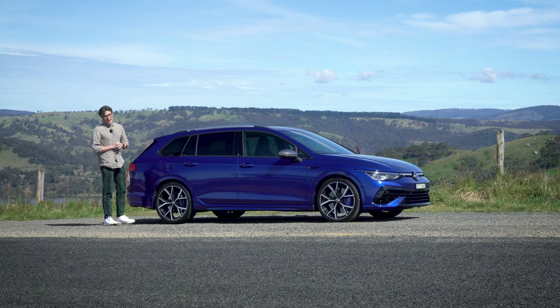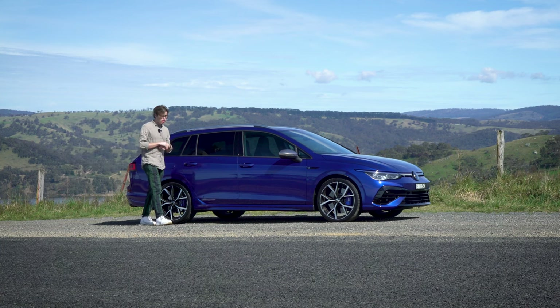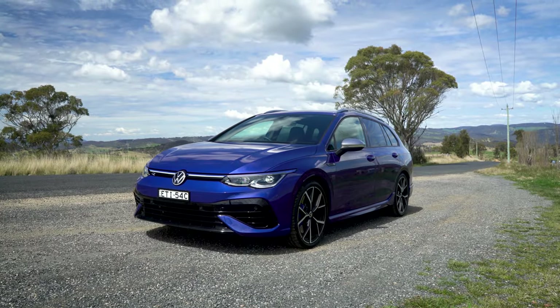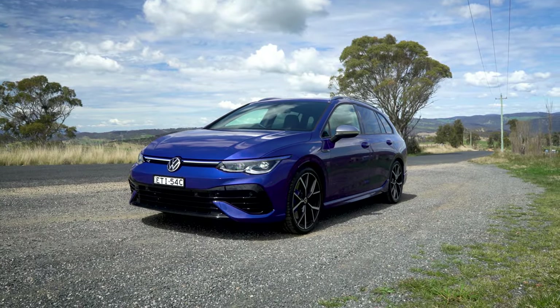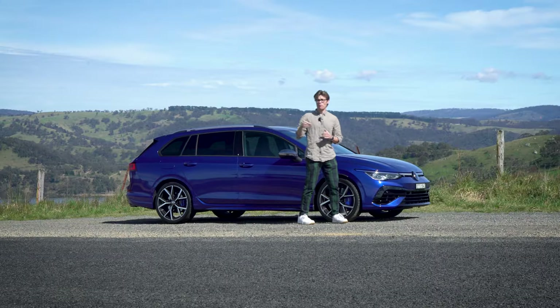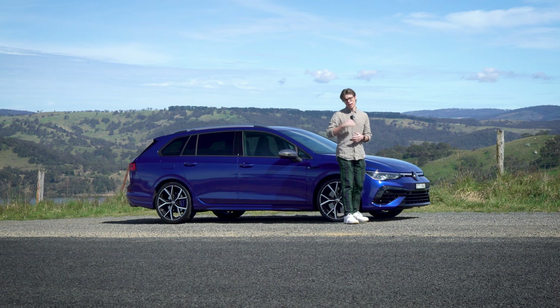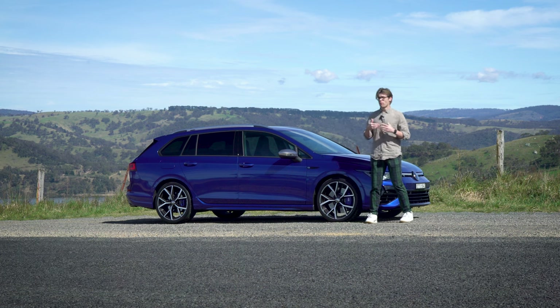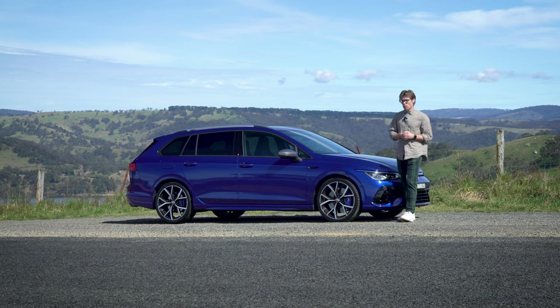By now you know what a Volkswagen Golf R is. It's been out for a few generations but it's back in the Mark 8 form, and we have it here in wagon form as well.